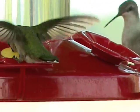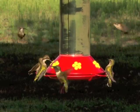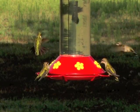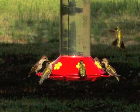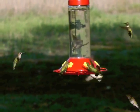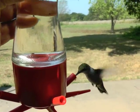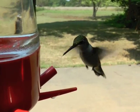Hummingbirds at feeders create quite a show. They are noisier than you might think — buzzing, tweeting, and even screeching as they chase and fight in congested airspace. They are somewhat shy in human presence, but not overly so. If you stand or sit still, they'll come near and even eat from your hand. Watching their aerial skills close up is a marvel.